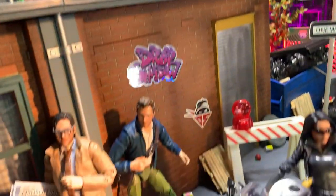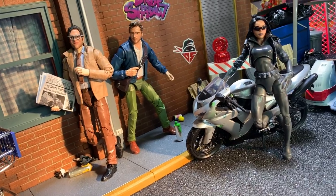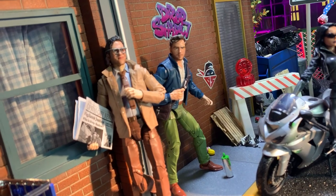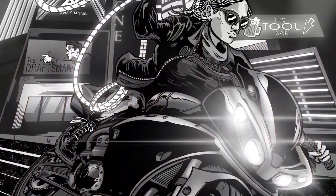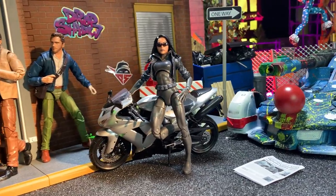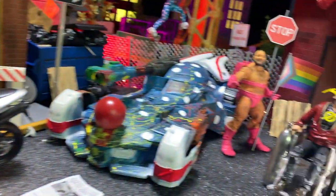Down here we have the secret identities of Drop Shadow and Solid Stroke — Matte Finish and Fill Stroke. The bodies are TVA Loki. The Drop Shadow logos on the wall are stickers I had printed. Next to these guys is Heather Gray, the colorblind cat burglar, made with a Black Widow body and a Spider-Woman head. And next to her is Comic Sans's funny car, made from a Snyder Batmobile, also found at Goodwill.